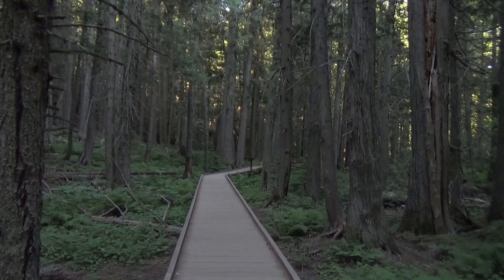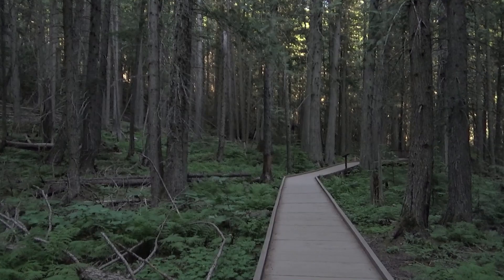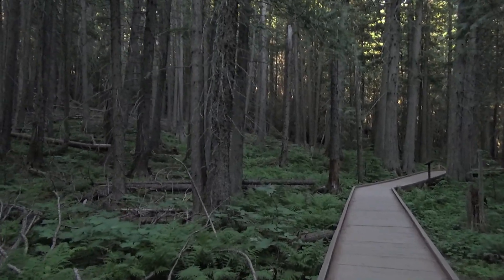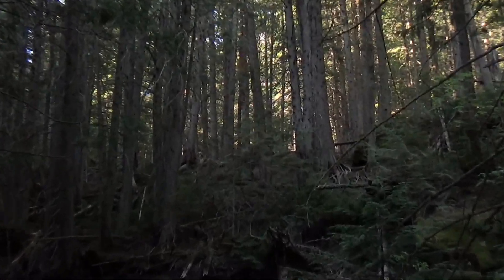We're not going to even do all of it. It's only like a mile trail, but we're just going to do a quick little couple hundred yards just to see what's here. Some fantastically dense forest.